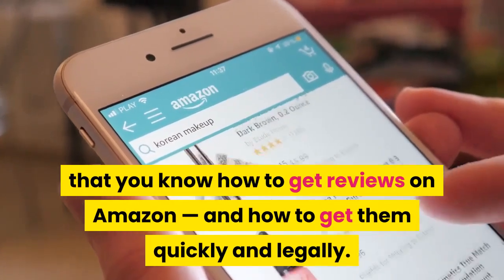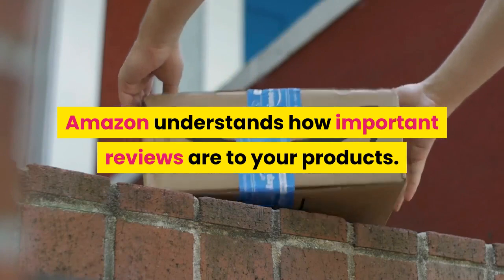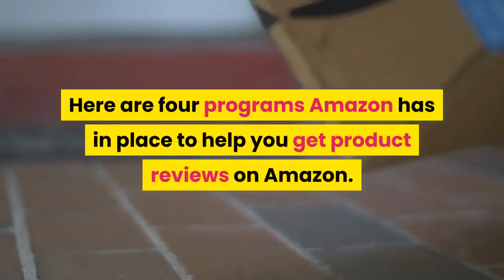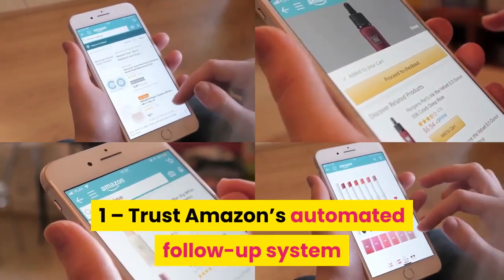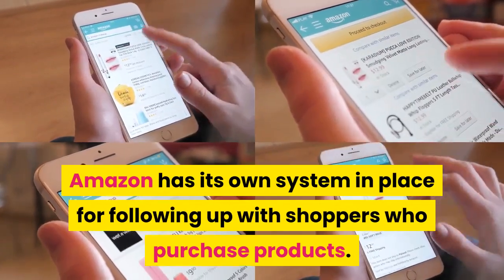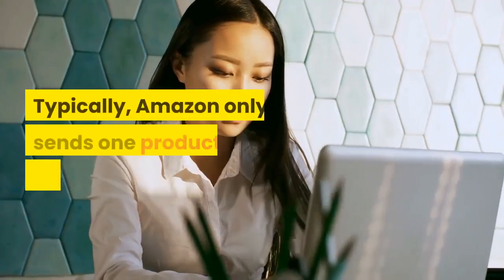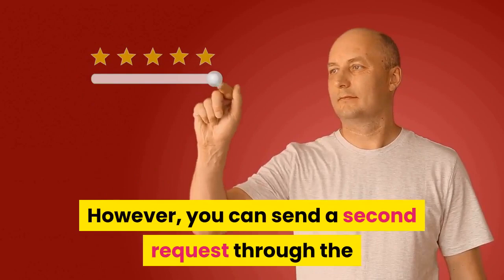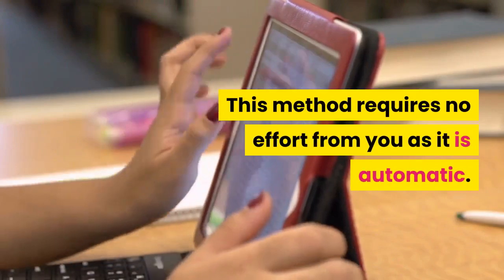How to get them quickly and legally: Amazon understands how important reviews are to your products. After all, if you aren't making sales, they aren't making sales. Here are four programs Amazon has in place to help you get product reviews. Number one: trust Amazon's automated follow-up system. Amazon has its own system for following up with shoppers who purchase products. These automatic emails encourage shoppers to leave a review and report any issues. Typically, Amazon only sends one product review request email. However, you can send a second request through the Amazon Request a Review functionality. This method requires no effort from you as it is automatic.